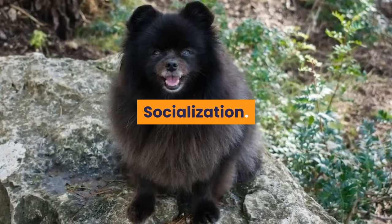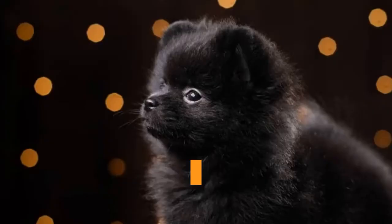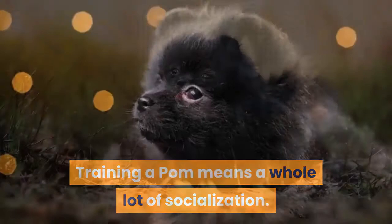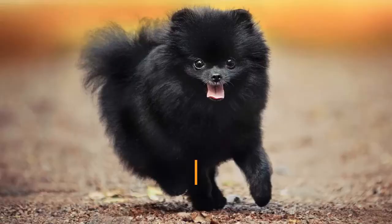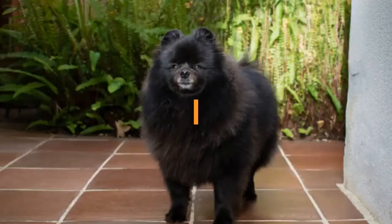Black Pomeranians are occasionally known as yappy dogs, but that depends on each puppy's temperament and their initial socialization. Temperament is affected by a range of factors such as heredity, training, and socialization. They may need socialization around larger animals. Proper socialization will help ensure that your Pom grows up to be a well-rounded dog.